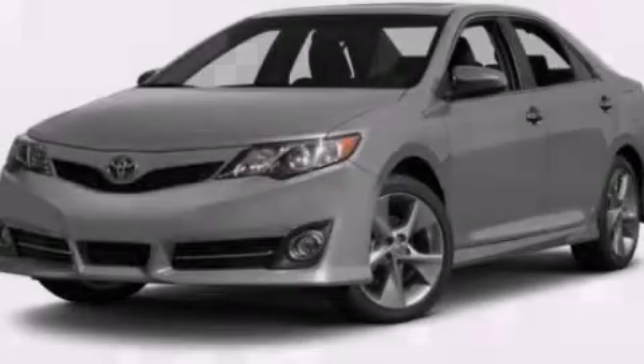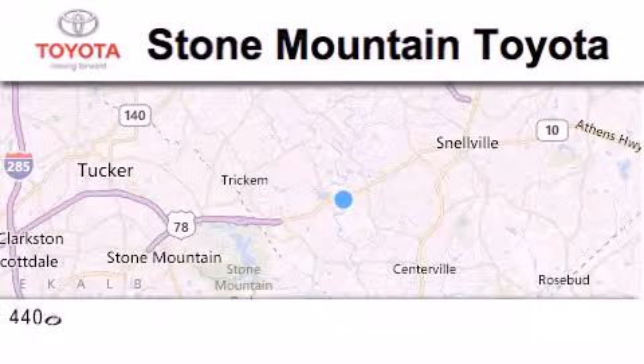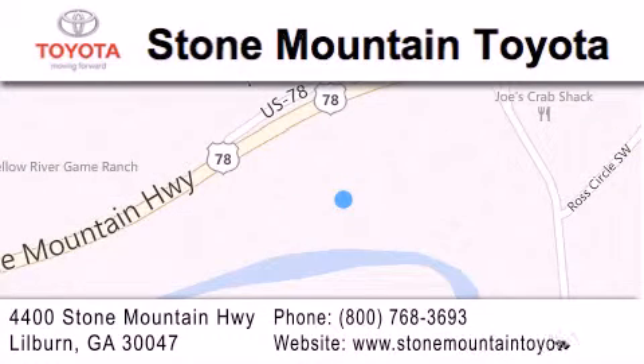Contact us today to arrange your test drive. Stone Mountain Toyota Scion is located at 4400 Stone Mountain Highway in Lilburn. Our goal is to exceed all of your expectations to ensure that you'll return for future visits.